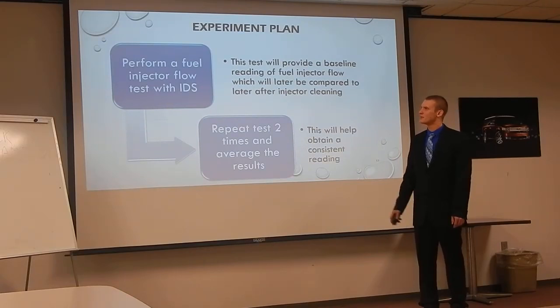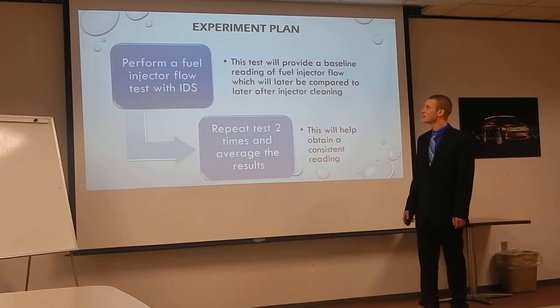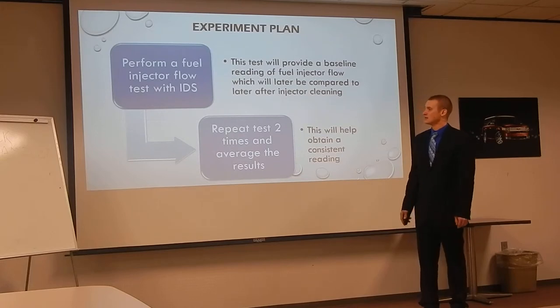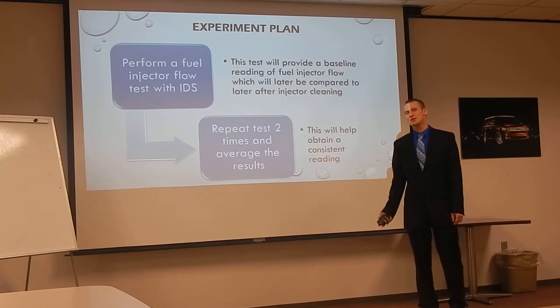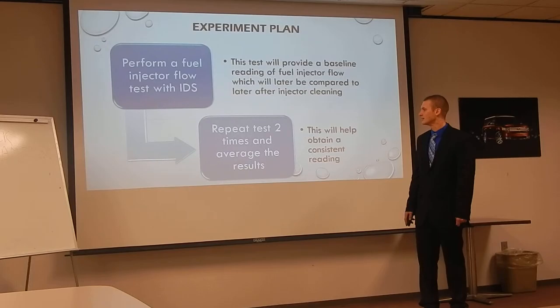Proceeding with the experiment, we performed the fuel injector flow test once we were sure the engines were operating properly. This test created a baseline reading of the fuel injector flow before we ever added any additives, so we could compare the results later after running the additive through the system. I performed this test twice to make sure there were no inconsistent results — no high readings from an air pocket in the fuel rail or anything like that. I repeated it twice and came up with the exact same results, so I stopped there.